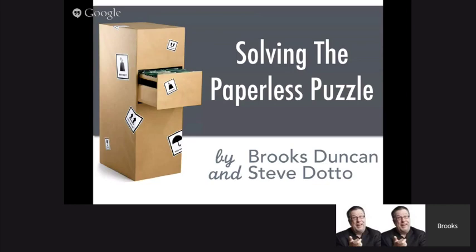Thank you so much for being here. Steve and I, a while ago, did a webinar on Evernote. What we realized after doing that is that there's a lot more to going paperless than just one particular tool. There's a whole bunch of stuff around it. So that's when we decided to create this webinar called Solving the Paperless Puzzle, where we take you through all the main things you need to know in order to have a successful paperless project.